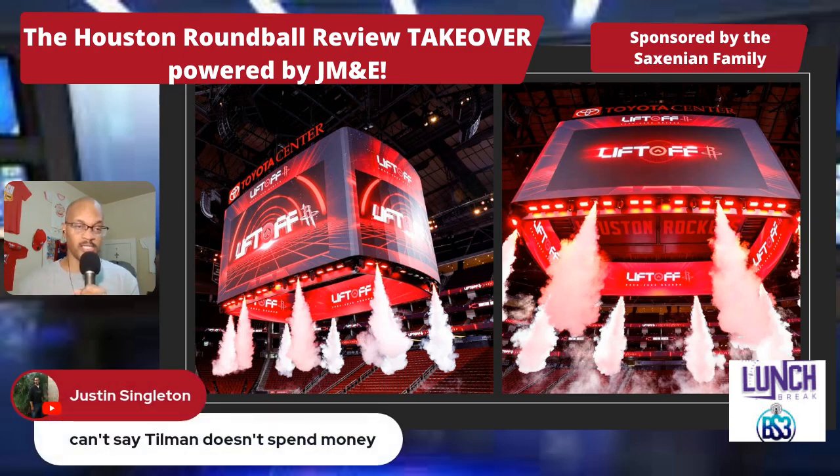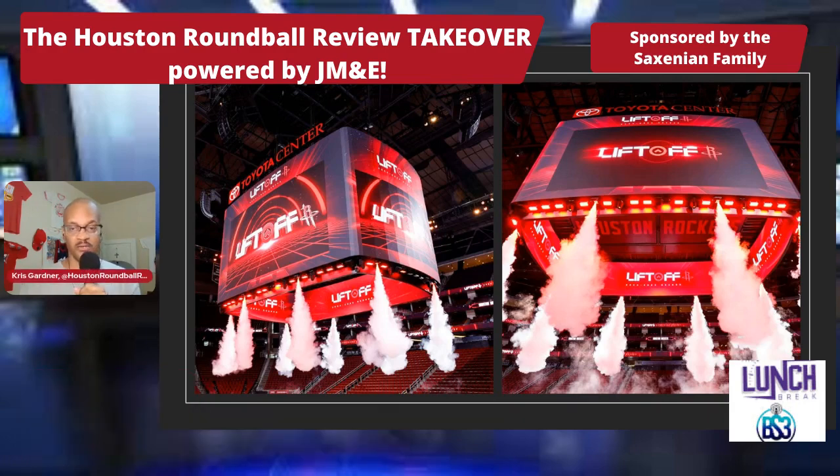You cannot say Tillman doesn't spend money — you'd be wrong — because he's spending his money here: the arena enhancements, the new training facility for the Rockets, all the money he's spent over at UH. So he's spending his money. But back to the info.